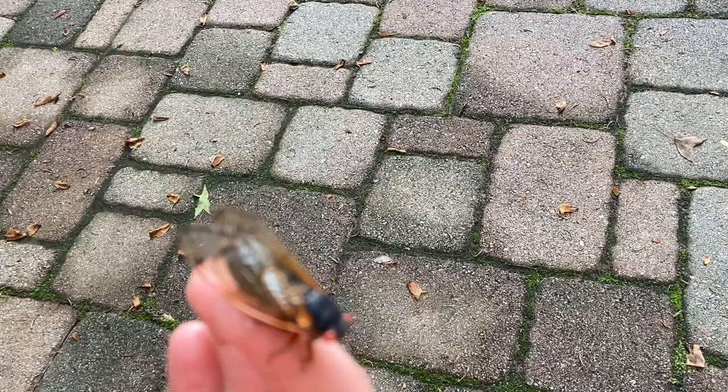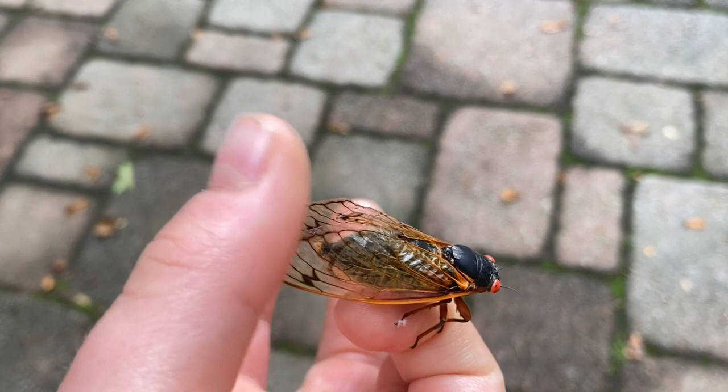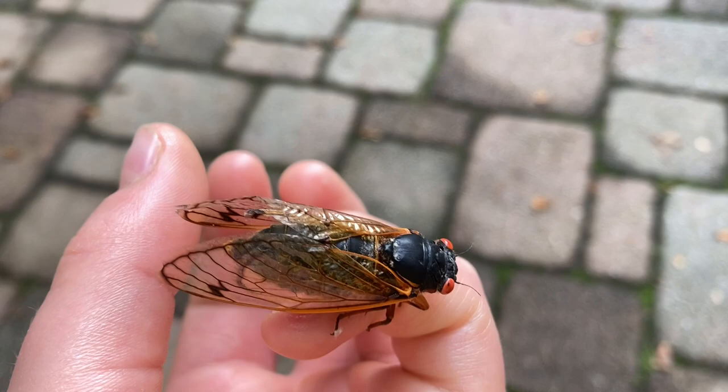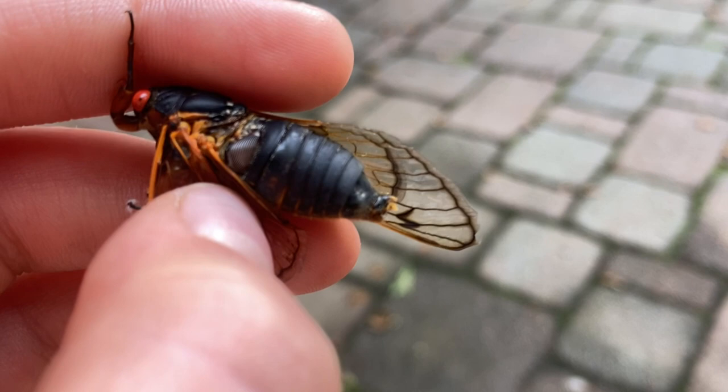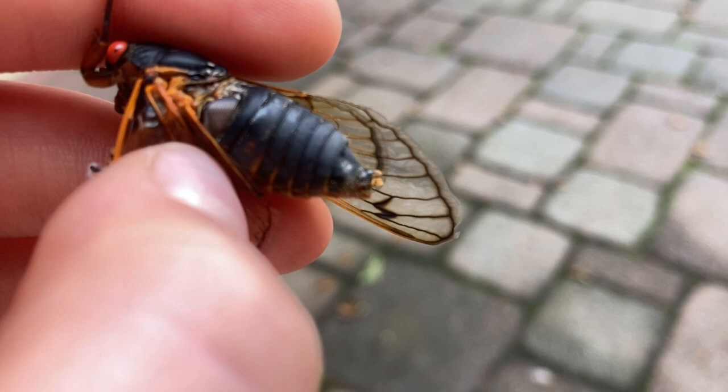Cicadas, unlike other animals and bugs — like crickets moving their wings together to make sound — cicadas have a special organ dedicated to sound. You might be able to see it; we're just going to try and flip up that wing. He's making noise — this is the distress call. See that? That's the sound organ — see it moving? That's what makes the noise.